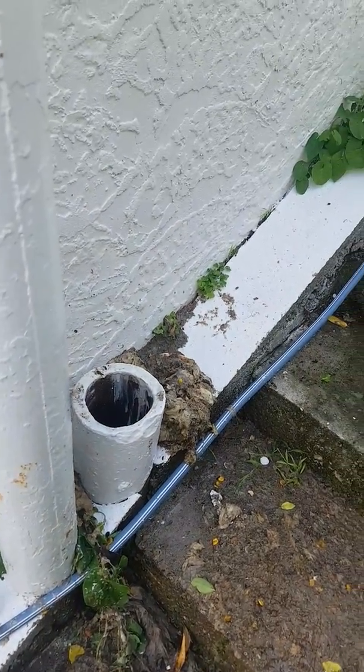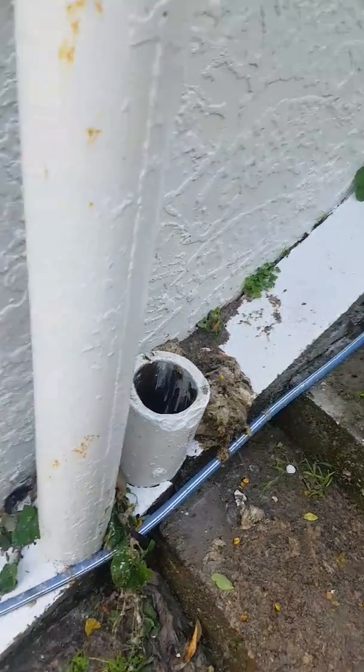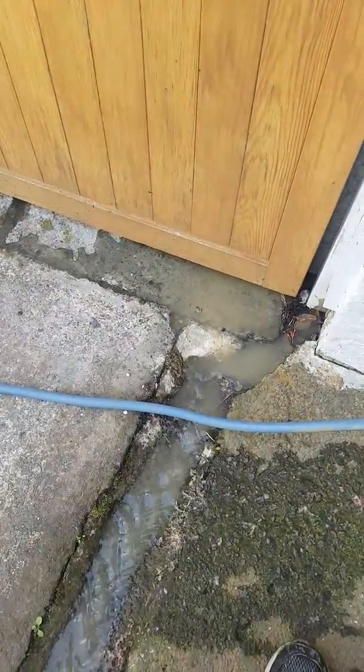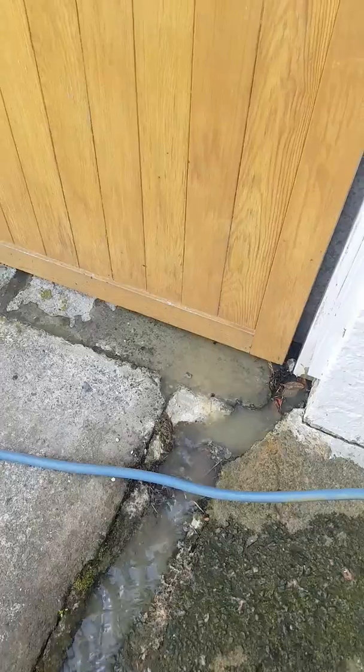When I turn the water off, the water drops down in the buchan, as you can see. Now she's really hosing out of here. All right, thank you.